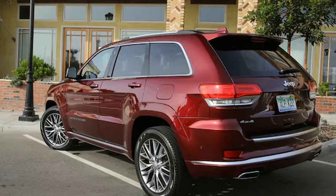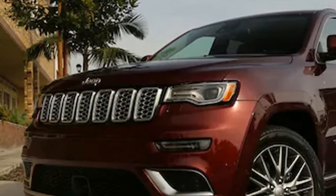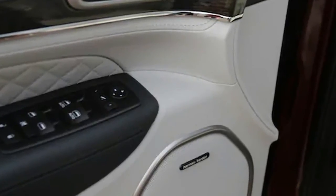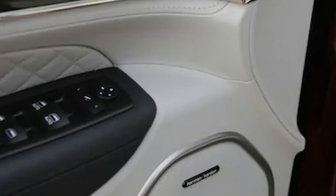In Southern California, it also never hurts to have ventilated front seats. The Grand Cherokee offers the driver a commanding vantage point above surrounding traffic. Despite the height, the standard Quadra-Lift air suspension keeps body roll in check and lends itself to a tidy and comfortable ride.